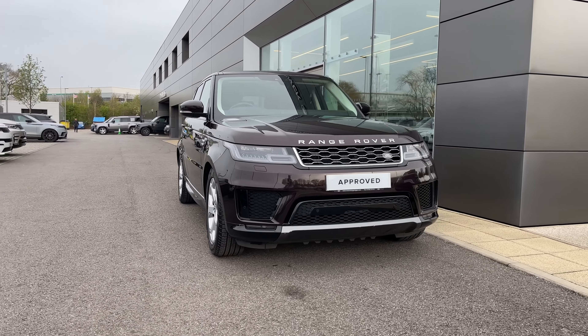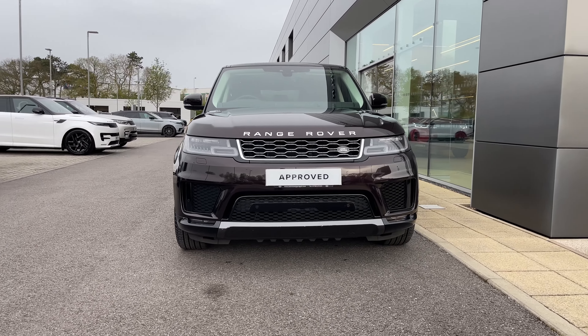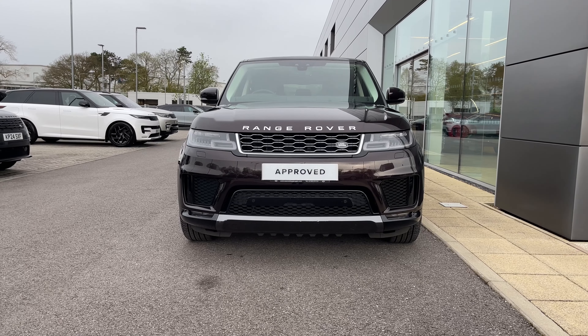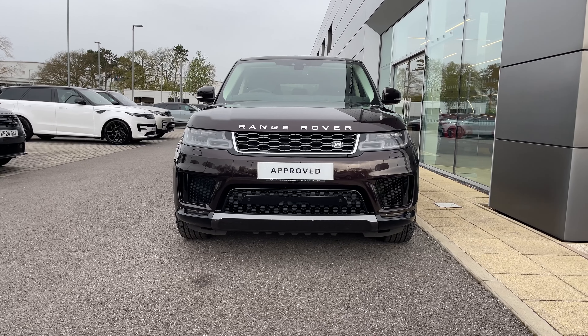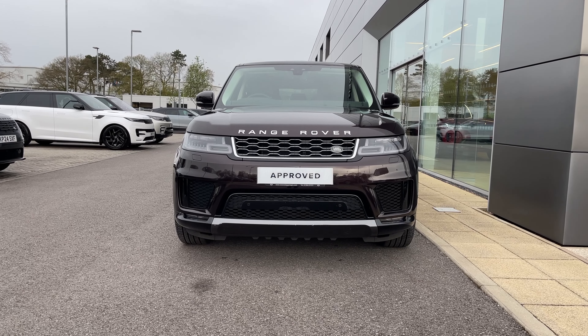Starting from the front of the vehicle, you can see its classic and sporting design encased in this fantastic SVO premium palette red. Its matrix LED headlights look fantastic with our signature daytime running lights and will provide the driver with increased road presence as well as a sharper view of the road ahead.